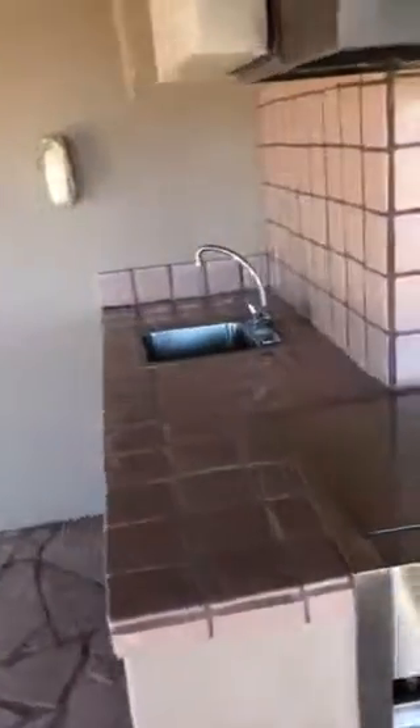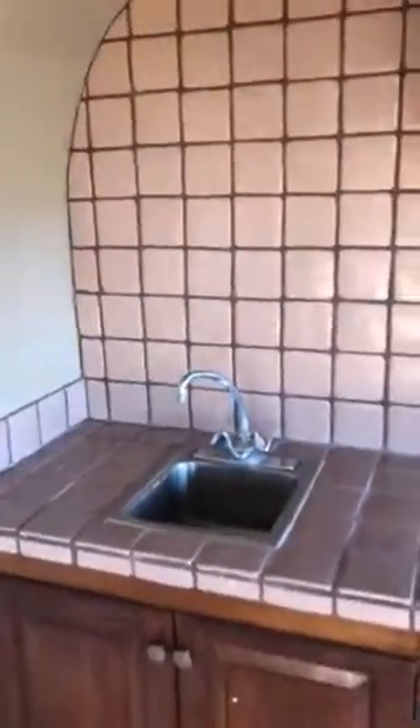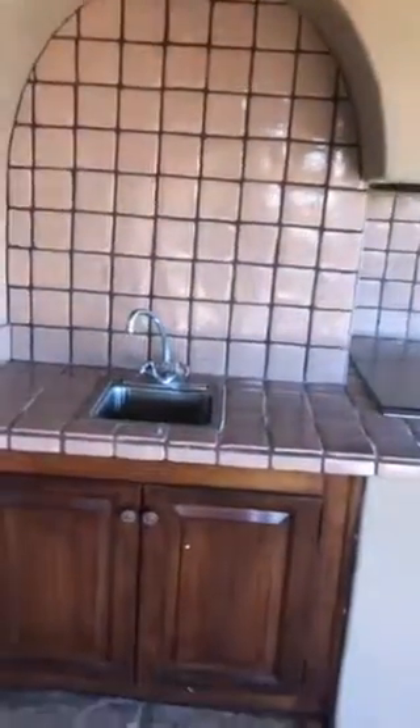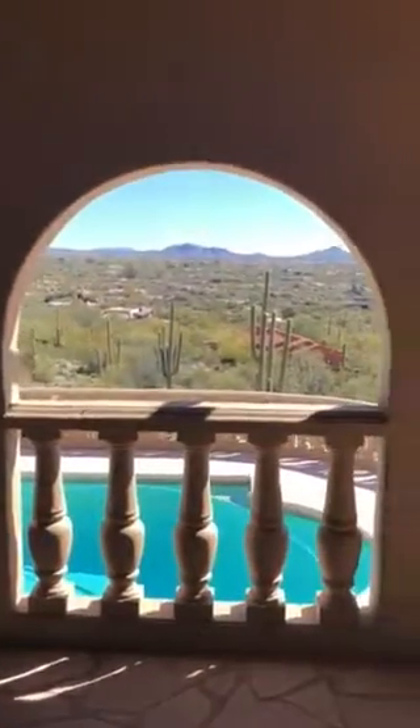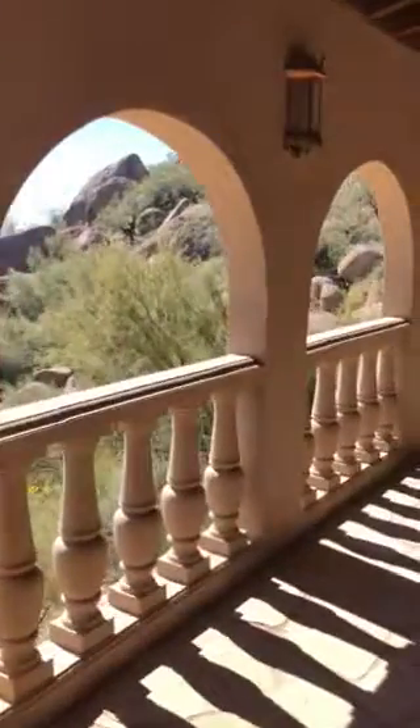And then our sink and bar. We are overlooking the pool, and we have our second gate leading down to the pool. As we walk this way, we head back into the mountain. We see the boulders — and of course, there's our pool.